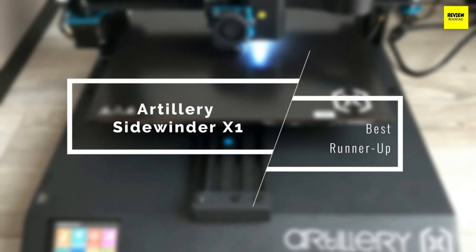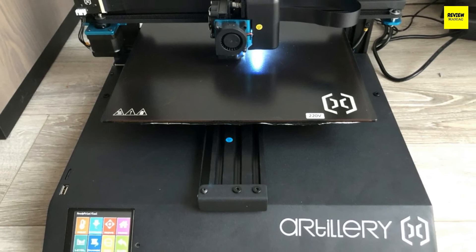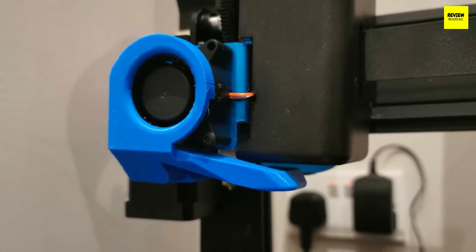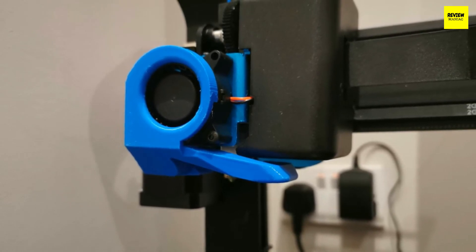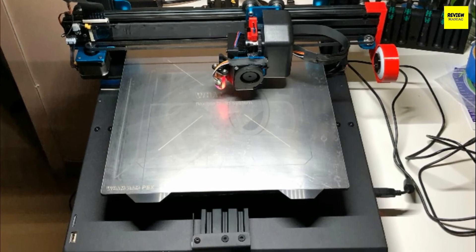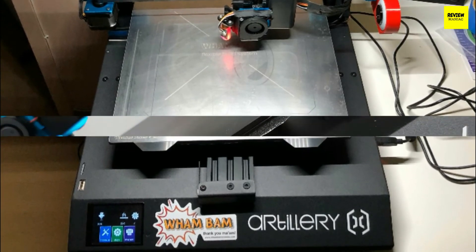The runner-up on this list is one of the most impressive 3D printers in the market — the Artillery Sidewinder X1. This is an upgraded version of its predecessor, responding well to user feedback, and it's now the favorite printer of many people from home users to more demanding professionals. The Artillery Sidewinder X1 is a pretty large 3D printer measuring about 21.6 by 15.9 by 34.2 inches with a filament spool. It can print large objects and has a build volume of 11.8 by 11.8 by 15.7 inches, which is amazing.